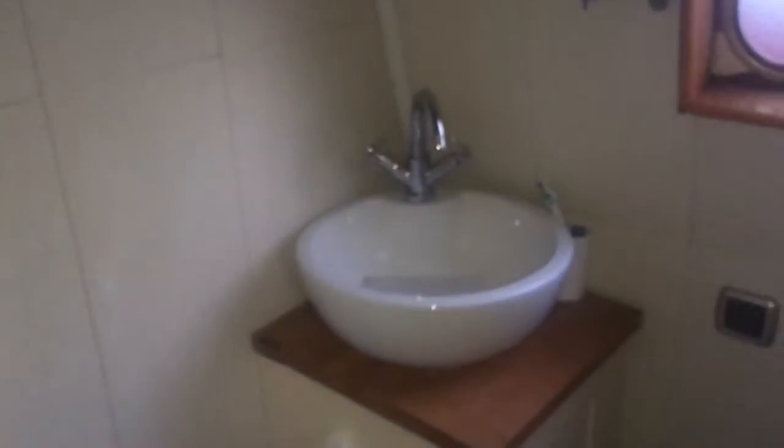We've got a wardrobe in here. If I spin this round, we've got our heads as well - it's a manual cassette toilet, a lovely sink, and a nice big shower.